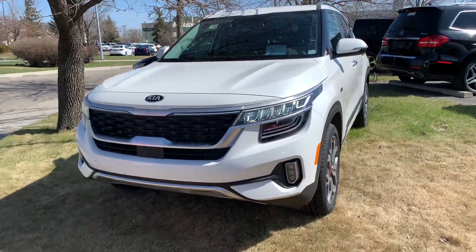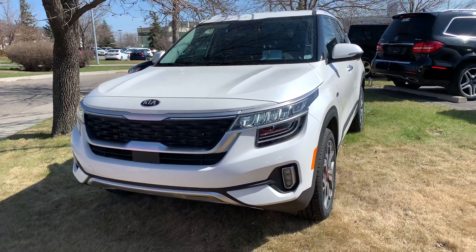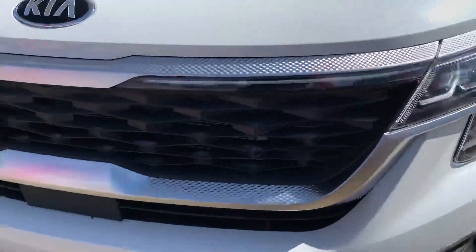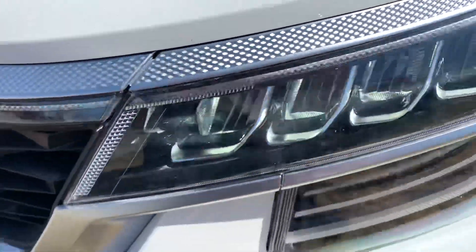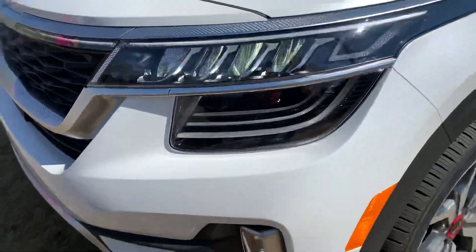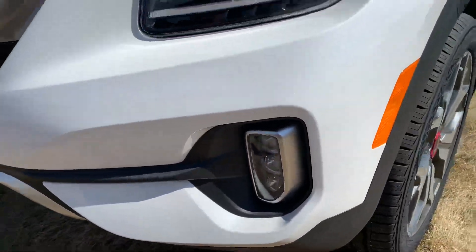This is in Snow White Pearl. Up front you have Kia's renowned Tiger Nose grille, LED lighting up front. Check out the LED light bar that goes all the way throughout the grille, and has the three projection lights here too — looks stunning. LED fog lights below as well.